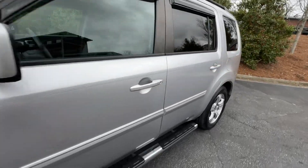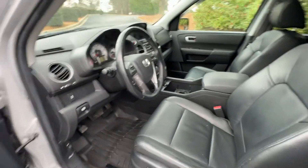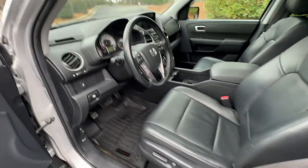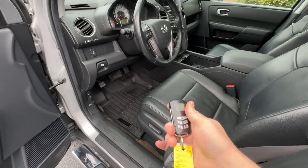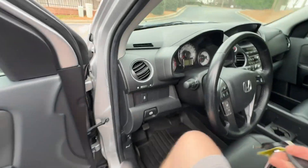Everything else is pretty much perfect on it. It does have two keys and an aftermarket remote start system. I haven't played with this yet — it might need a battery in it — but either way, two keys.